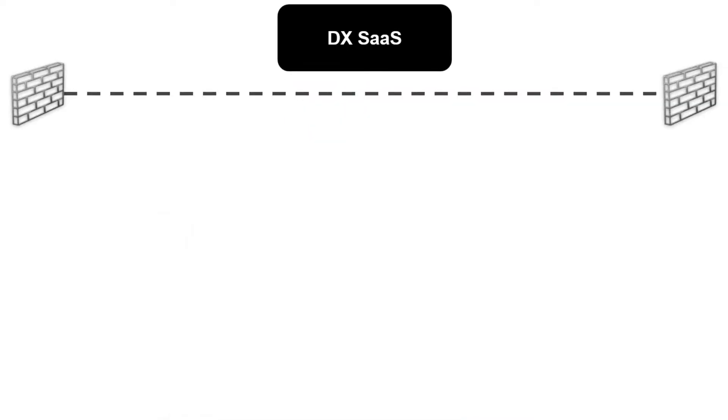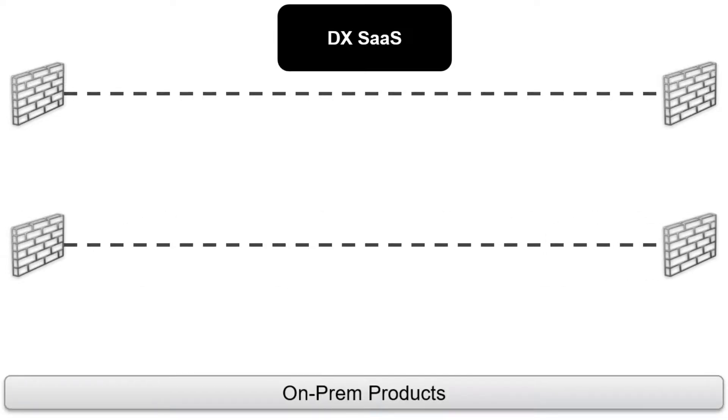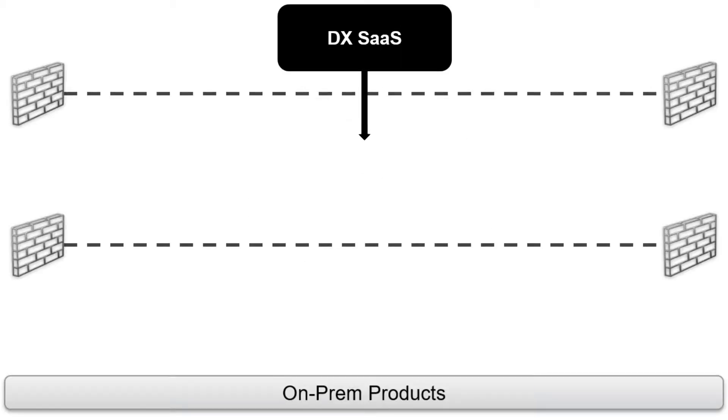Like all enterprise-grade cloud-based solutions, DXSAS resides behind a firewall of its own, just like all your on-prem solutions also reside behind your own firewall. This is to ensure the highest level of security and protection. But that brings us to a problem: how do we push data from the cloud-based DXSAS platform to the on-prem solutions without opening up holes in your firewall?